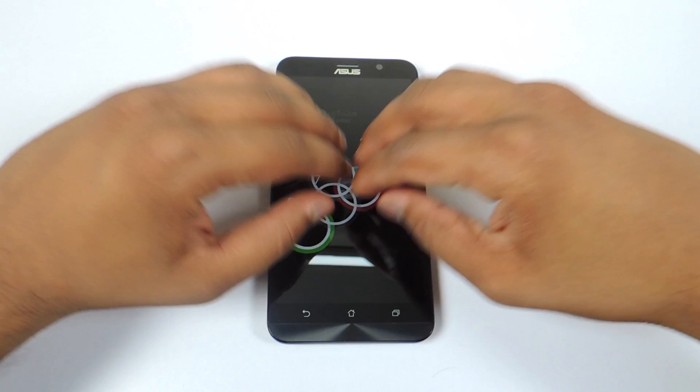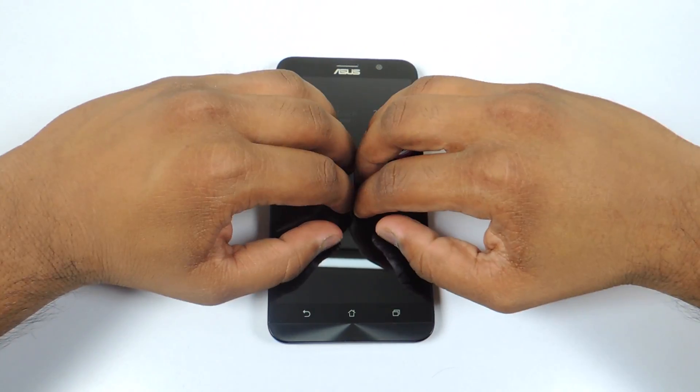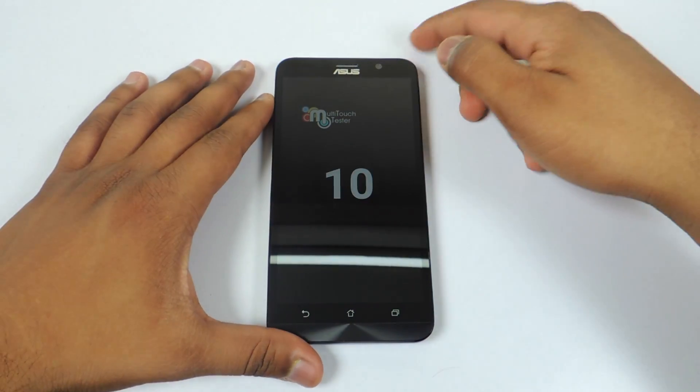Starting off with the multi-touch points, let's see how many multi-touch points we have. So we have 10 multi-touch points.